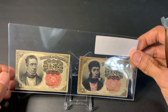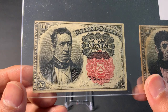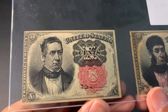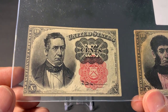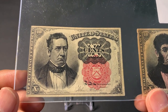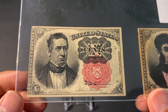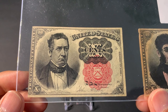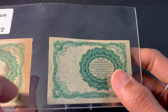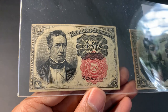Last but not least, just for fun — this is a United States fractional currency, a 10 cent banknote. It's funny that we used to have banknotes for denominations less than a dollar. This was issued during the Civil War when metal was in quite a shortage and people started hoarding their coins. Since they couldn't issue enough coins to meet demand, they started issuing these lower denomination banknotes called fractional currency. This particular one is the fifth issue.